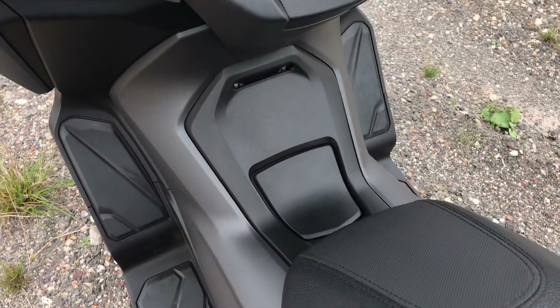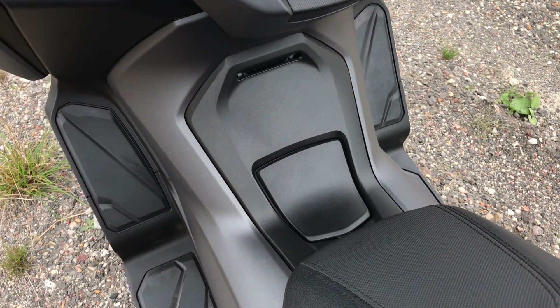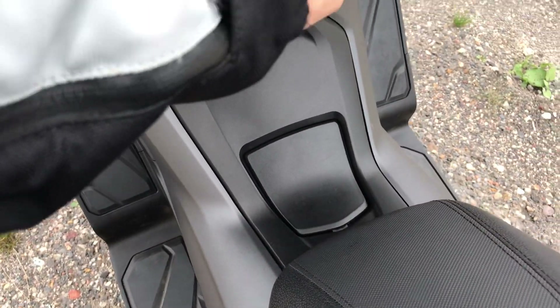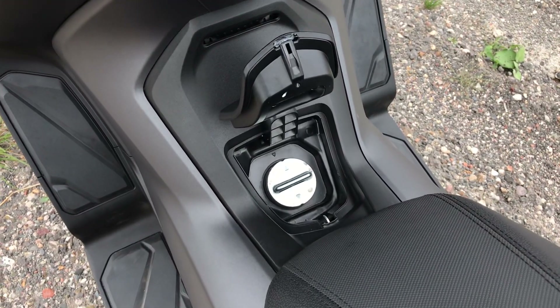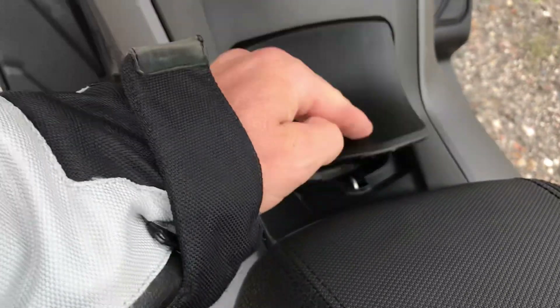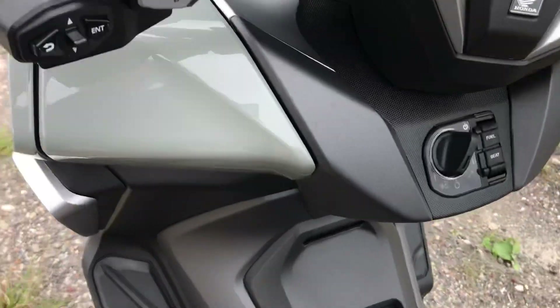One problem I've noticed is the fuel cap — it gets caught and took three attempts to pop up. I added a bit of hot glue just inside where it catches on the lip, and that has almost solved the problem.